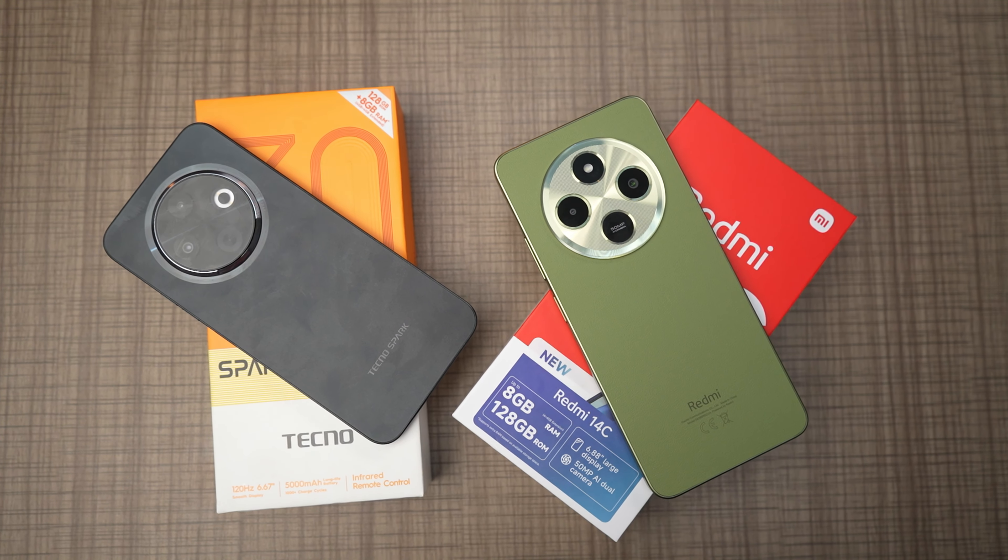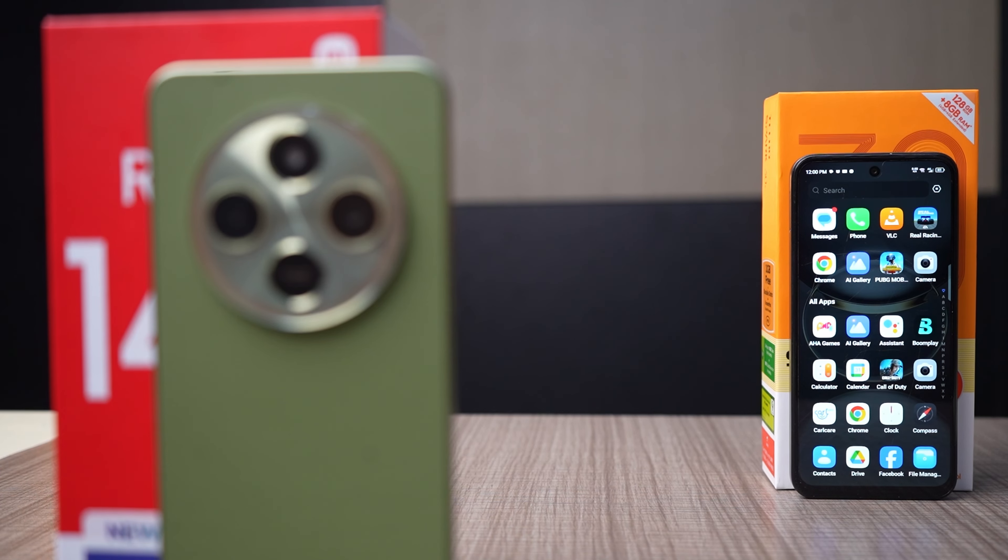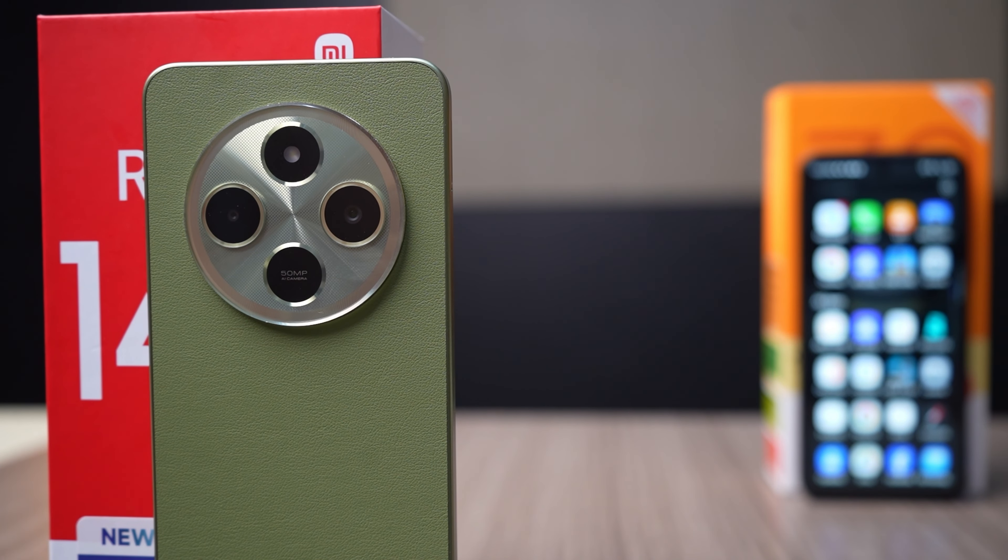Choosing between these two phones might come down to personal preference or brand loyalty — whether you prefer Redmi over Tecno or vice versa. They are more of the same with little to no differences. Let me know in the comments what else you'd like to know about these phones, and I'll see you in the next video. Kindly subscribe if you made it to the end — thank you.